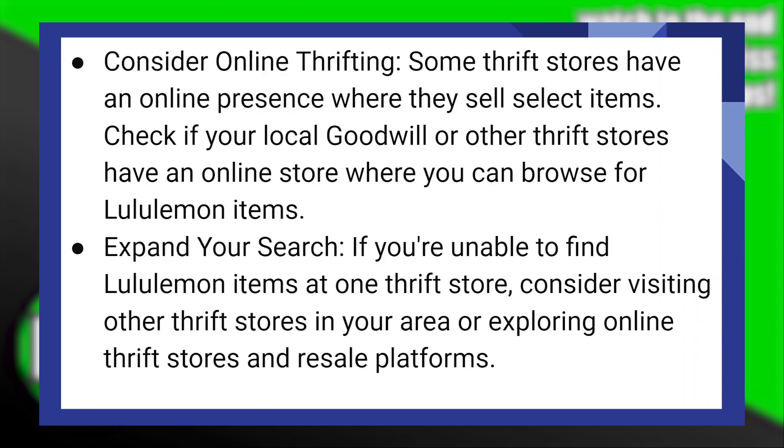Some thrift stores have an online presence where they sell select items. Check if your local Goodwill or other thrift stores have an online store where you can browse for Lululemon items. If you're unable to find Lululemon items at one thrift store, consider visiting other thrift stores in your area or exploring online thrift stores and resale platforms.